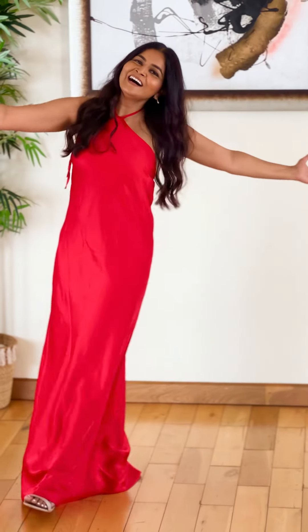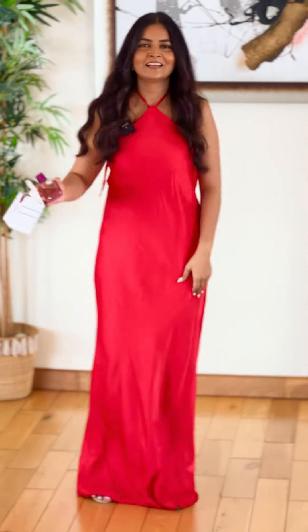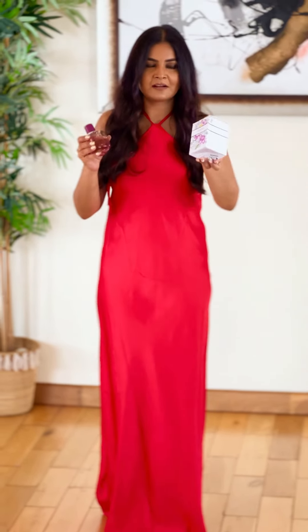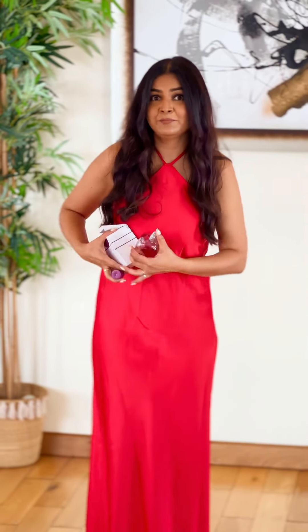Ta-da! The length problem is solved because I have put on my heels — these are very long heels, I don't know how many inches. Also, I have put on my perfume. This is my favorite Zara Gardenia. It is very, very, very important, guys.